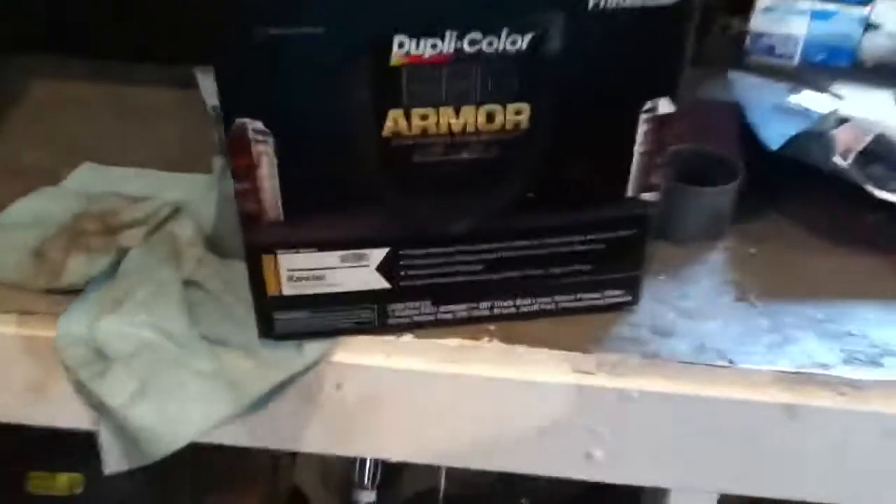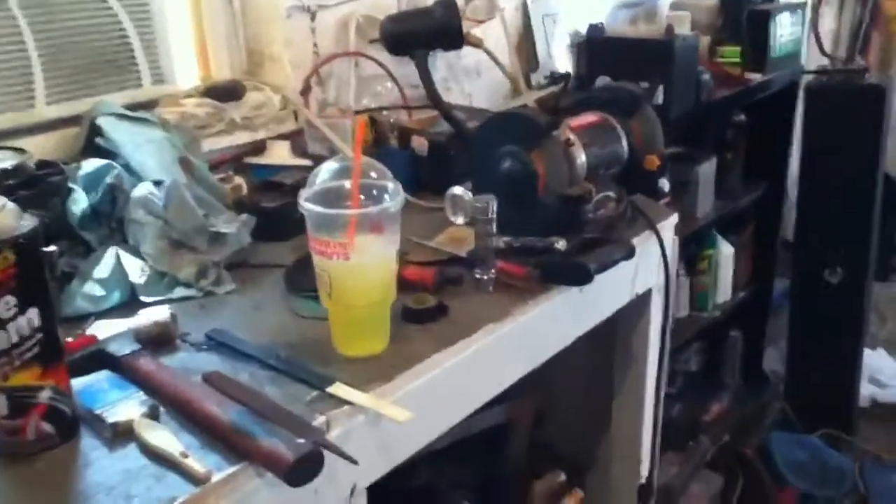Right now I gotta go over to PJ's house for a barbecue. The Dupli-Color Bed Armor stuff is actually pretty damn nice. Mountain Dew stuff sucks. Alright, talk to you guys tomorrow — keep on shooting in the free world.